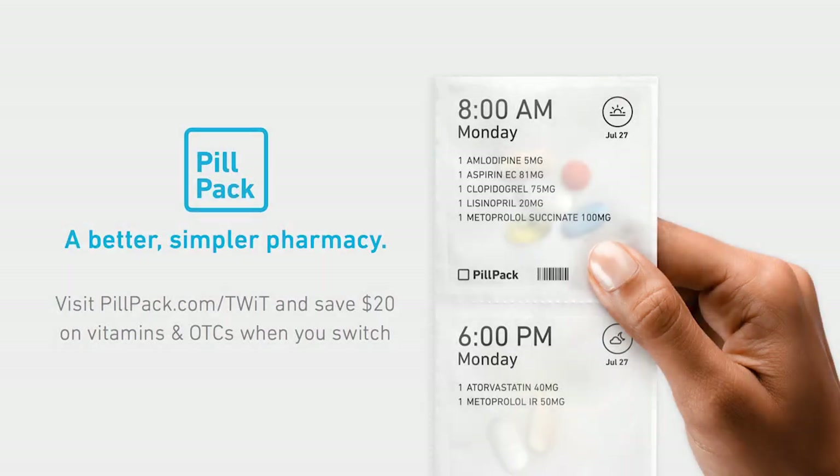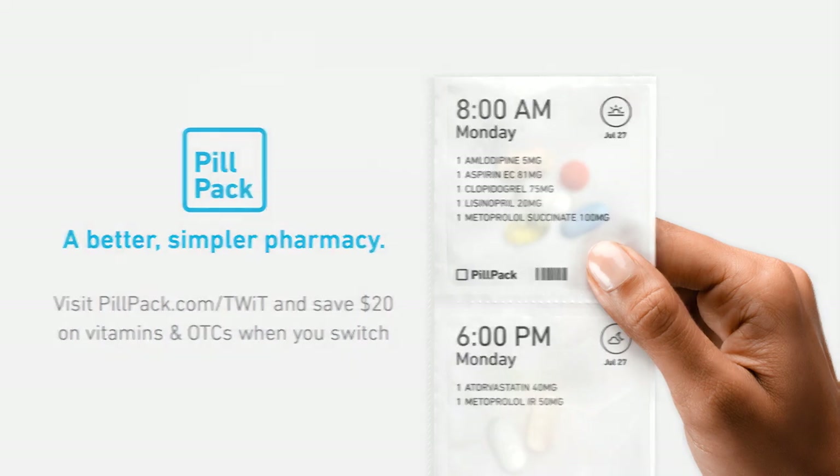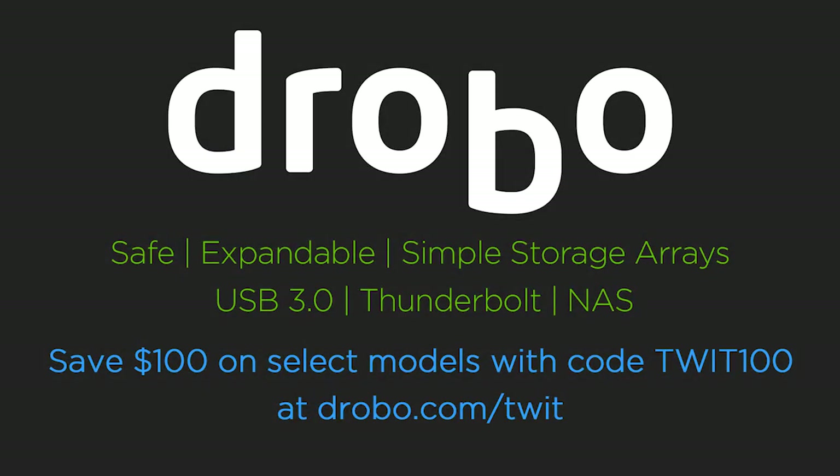This episode of Know-How is brought to you by PillPack, a full-service pharmacy that combines personalized service, convenient packaging, and modern technology to make your life easier. Visit PillPack.com/TWIT to save $20 on vitamins and OTCs when you transfer your prescriptions. And by Drobo, a family of safe and expandable yet simple-to-use storage arrays. Visit Drobo.com/TWIT and use code TWIT100 to save $100 off a Drobo Mini, Drobo 4Bay, or Drobo 5N.